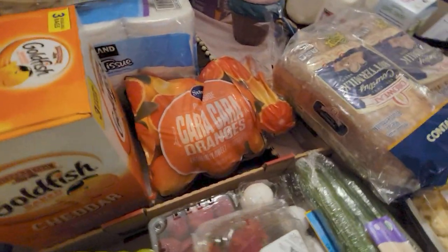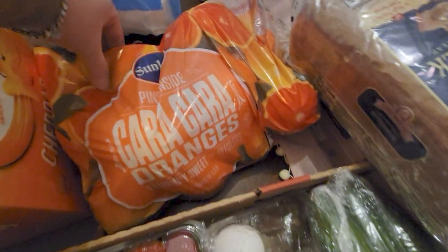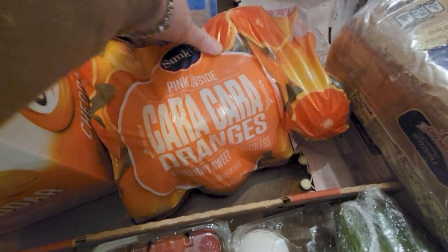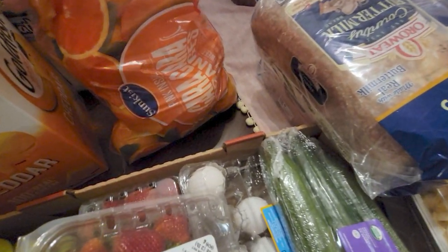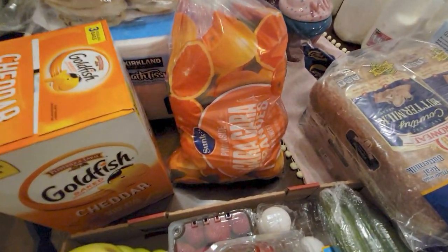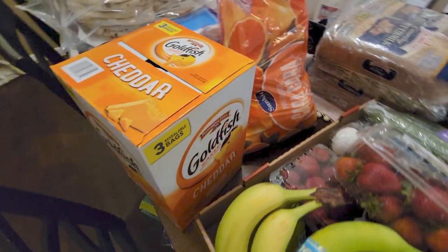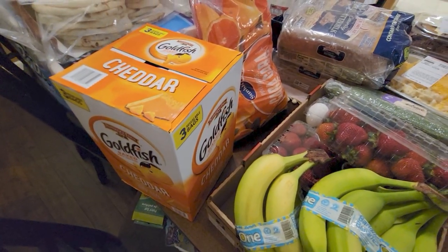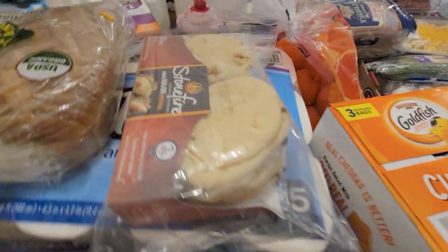I got these Sun-Kissed oranges — it says extremely sweet, seedless, and pink inside. I don't think I've ever had oranges that are pink inside! It's a huge bag — eight pounds. I also got goldfish: three bags for either $9.99 or $8.29.